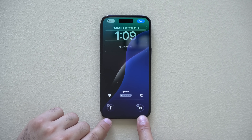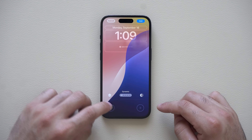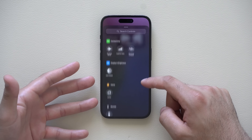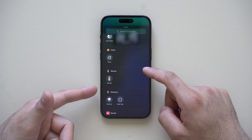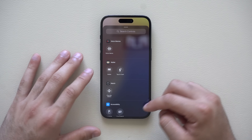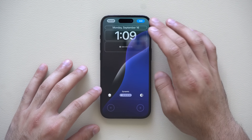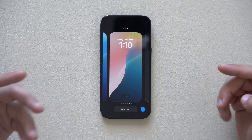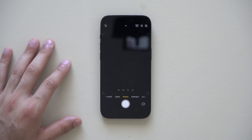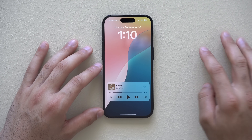Another cool thing is those two lock screen icons — we now have the freedom to finally change or delete them entirely. If you don't want the camera app or flashlight, you can leave it blank. They also added new ones like dark mode, Home, Apple TV, remote control, and more. You can even ping your Apple Watch in case you misplaced it. You can run the lock screen completely blank for a clean interface, or swipe up for quick camera access instead of pressing the toggle.